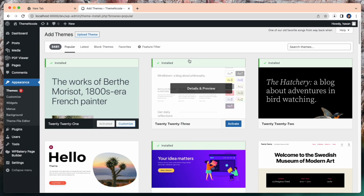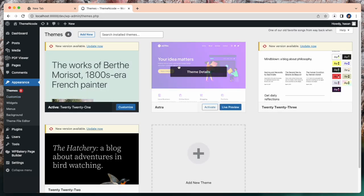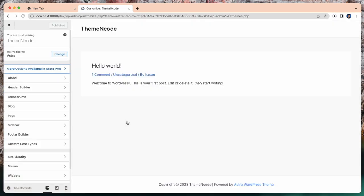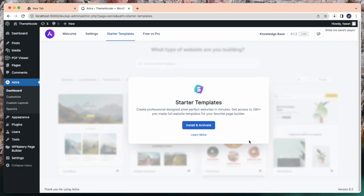Choose one of them and build your website. In my case, I'm going to use Astra. You can use any theme from this list. After installing and activating the theme, you need to install and activate the starter template. It takes some time to activate, so wait a while.